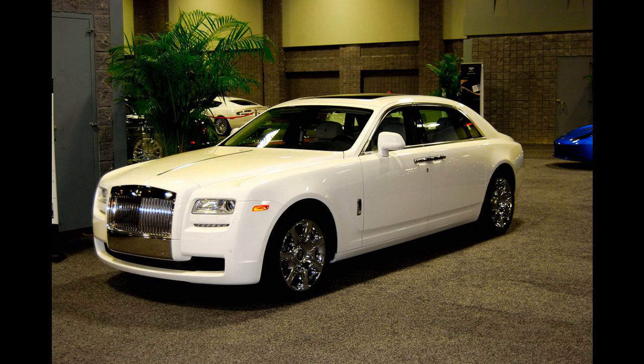Overall, the Rolls-Royce Ghost V12 EWB is a top-of-the-line luxury sedan that offers exceptional performance, comfort, and style, making it a popular choice for those who value the finest things in life.